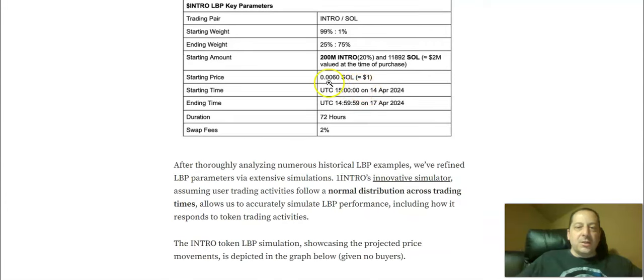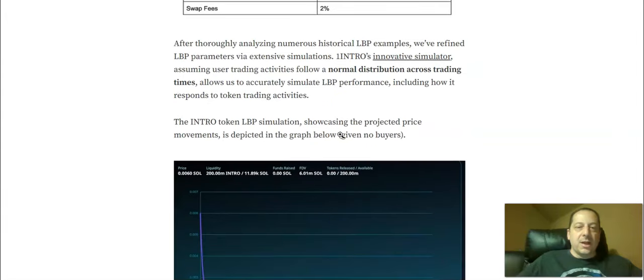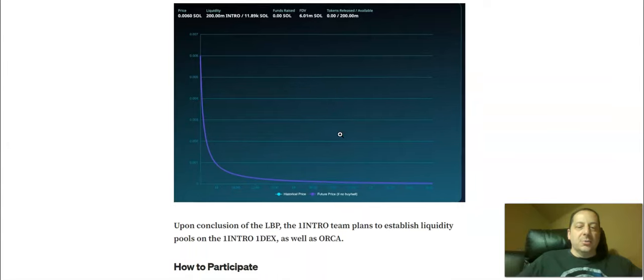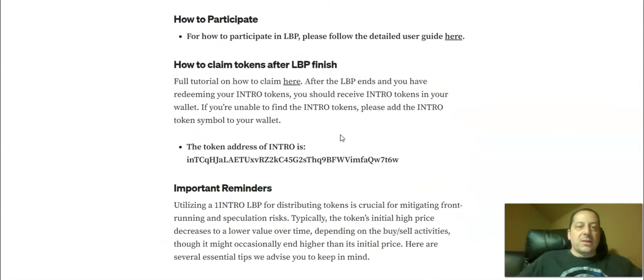The price is going to be 0.006 Solana, which at the time of recording was around a dollar. So you can get involved at that level. It runs for 72 hours with a swap fee of 2%. You can go through the simulation they provide to see what this will look like and walk through the full process of how to participate.